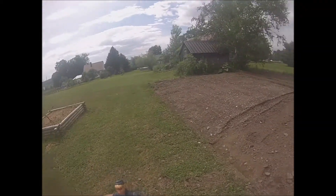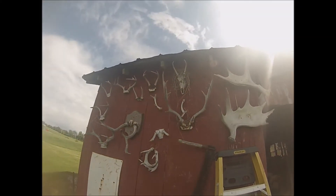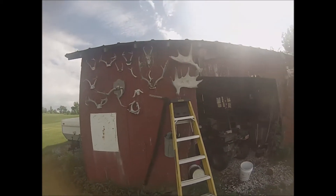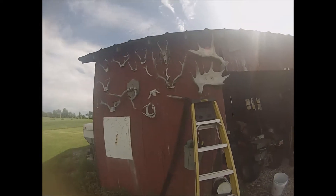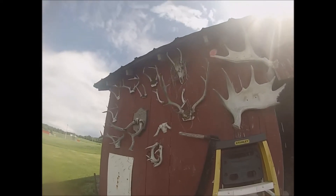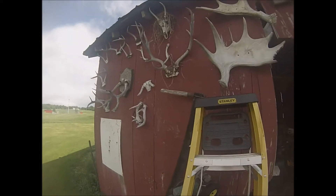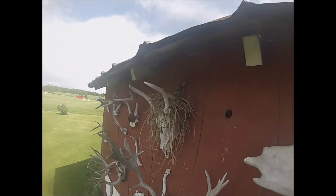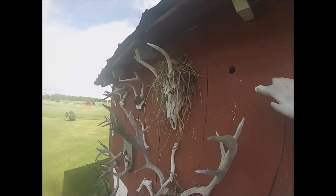Just out here making a little update video. I have these horns that I've come across over the years, and this whole building. That skull was when my son found that spike horn. I'll take a quick look at it because a bird is building a nest right on that skull — isn't that cool?